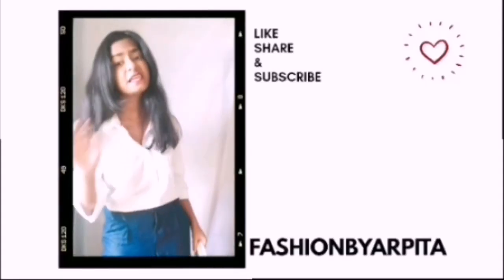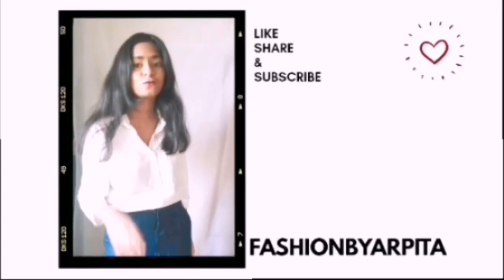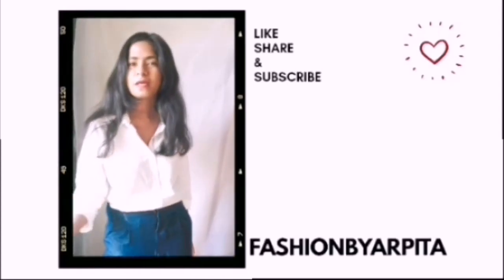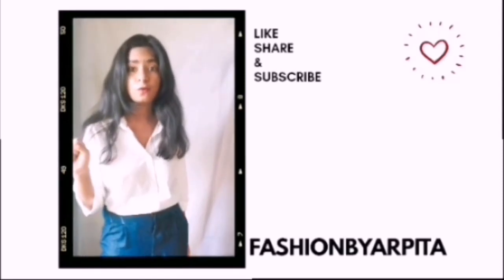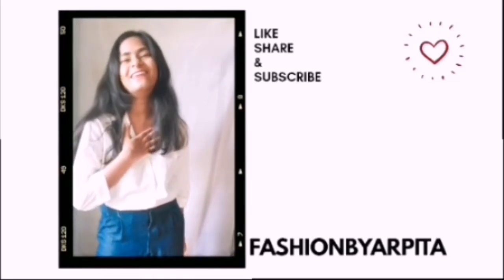If you liked my video, please hit like, share, and subscribe to my channel, Fashion by Apitha. Don't forget to comment below what you thought about it — I really miss your comments, please comment below.